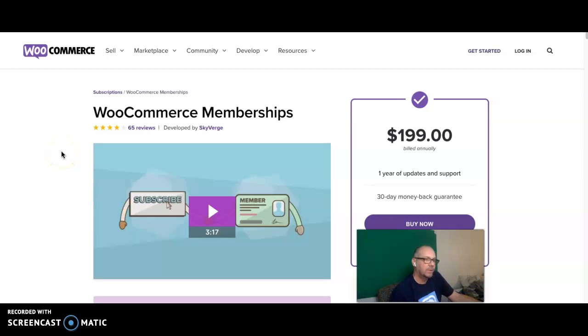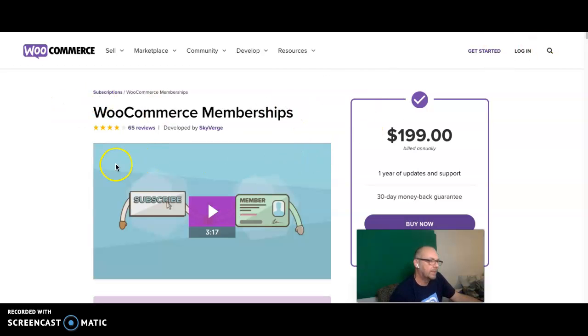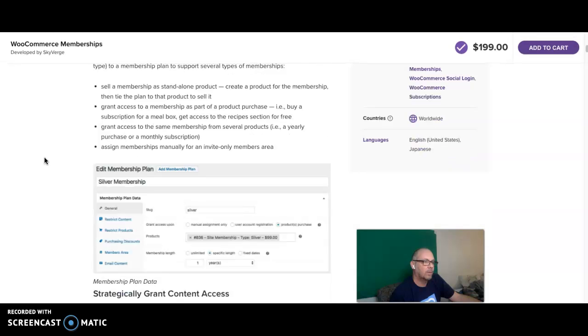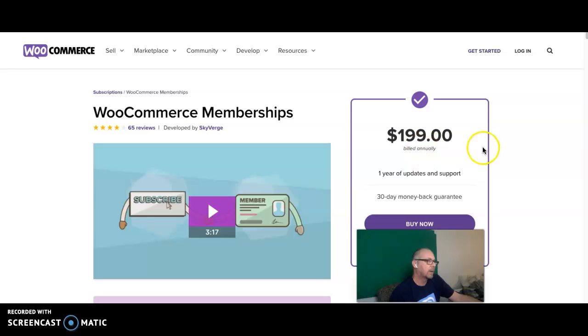Hey, how you doing? Scotty here, back with another video. This video is about WooCommerce Memberships and WooCommerce Subscriptions. This is my review. If you're considering looking at these plugins, I think this will be the review that really helps you. You probably have the WooCommerce plugin installed and maybe you want to upgrade to memberships. The price point here is $199 billed annually.